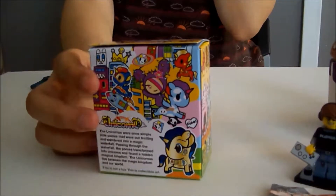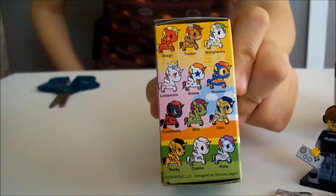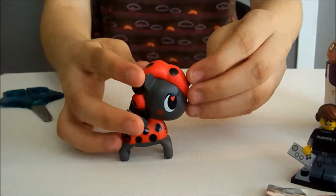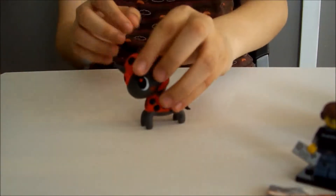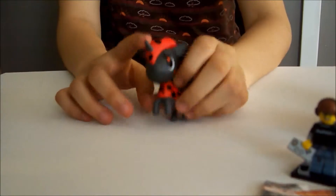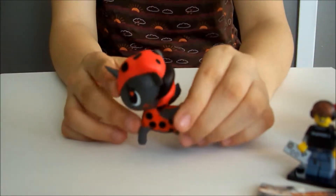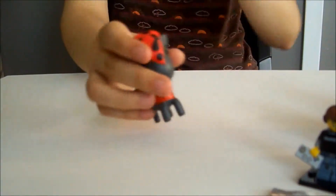The last one we're going to be opening up is a Unicorno Series 3. The one I want the most would be Milo — I heard it glows in the dark, which is really cool. Many people don't seem to get it, so it must be rare. So let's see which one we got. Oh, we got a repeat — it's the little ladybug, called Coccinella. So hey guys, we got a repeated one, but if anyone wants this one you could tell me in the comments below. Maybe we could do a trade — just let me know if you guys want it.